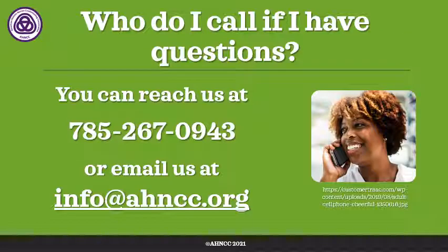If you have any questions, we're here to answer them and to make this journey as easy as possible. You're going to do a great job. Please call us if you need to talk or have questions at 785-267-0943, or email us at info@hncc.org. Thank you very much for listening and have a great day.